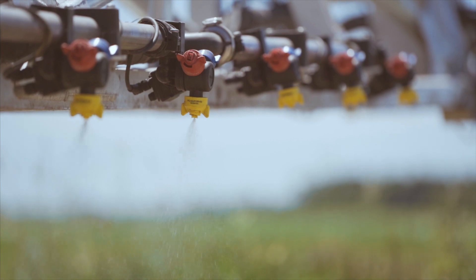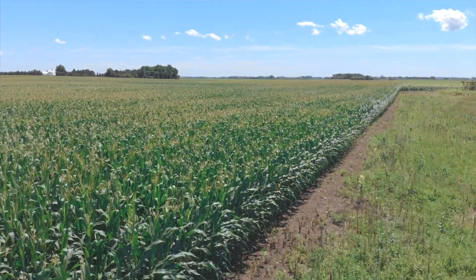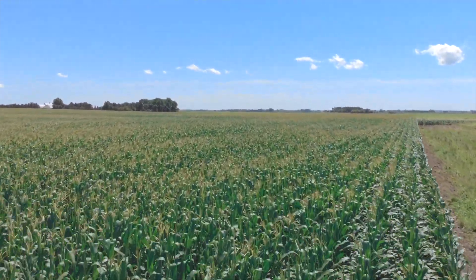We put Express Blue on our sprayer and added the ProStop E. It works just perfect. The shutoffs work just like they are supposed to. We haven't had to replace any of the electronics or anything. It's worked really well for us.